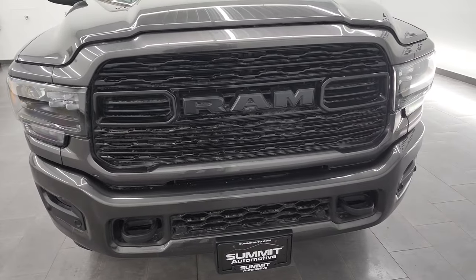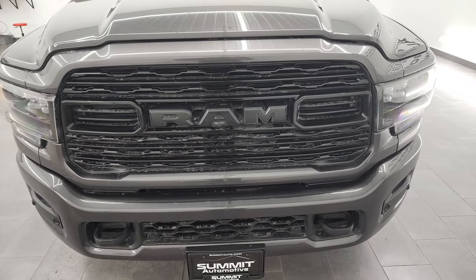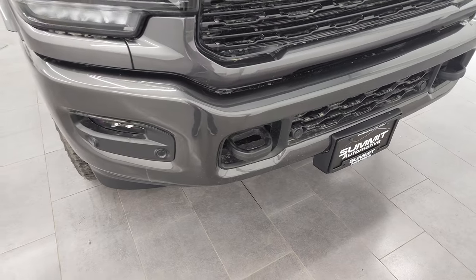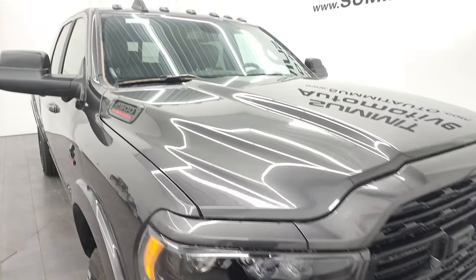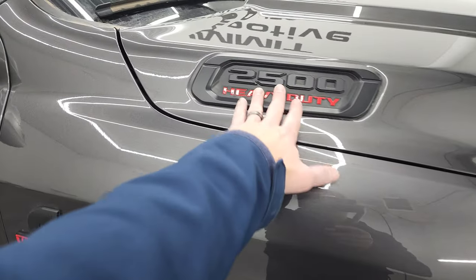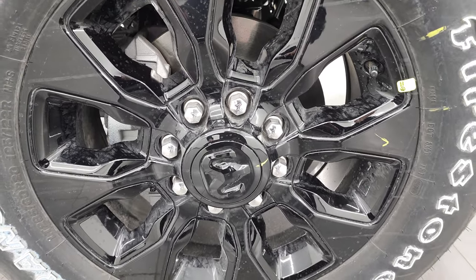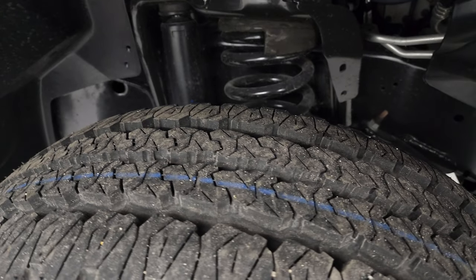Starting off here, you will notice that you get the painted bumpers, all part of that Night Edition. The black grille is also part of the Night Edition. The Limited package gives you those special LED headlamps, running lights, and fog lights. It does have the front bumper parking sensors and the 360 camera. Being a Limited, it's pretty optioned out — you get the cab lights up top, the fender flares, and the blacked-out 2500 Cummins and Ram logos. This one comes with 20-inch gloss black painted alloy wheels and Firestone Transforce AT tires — LT285/60R20s with a definite all-terrain tread pattern.